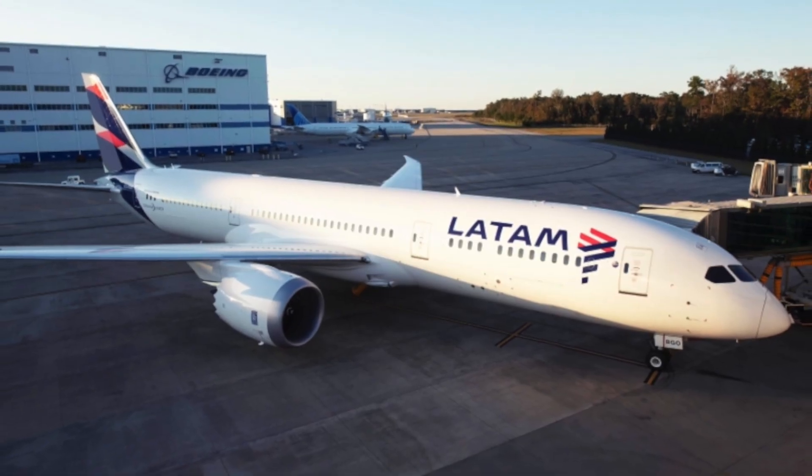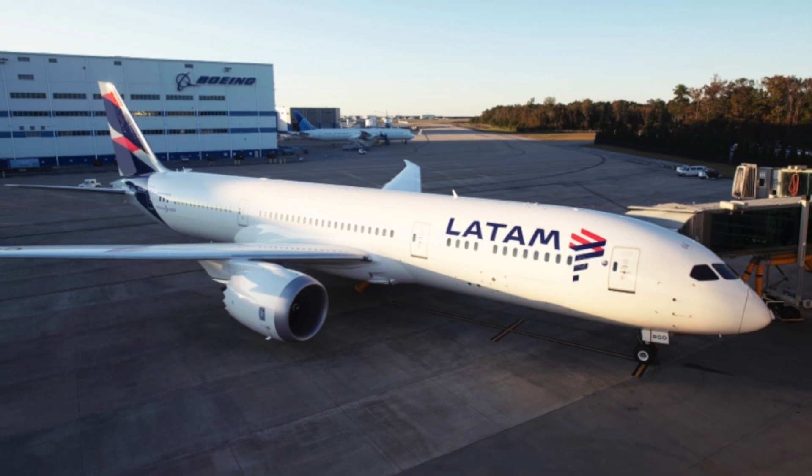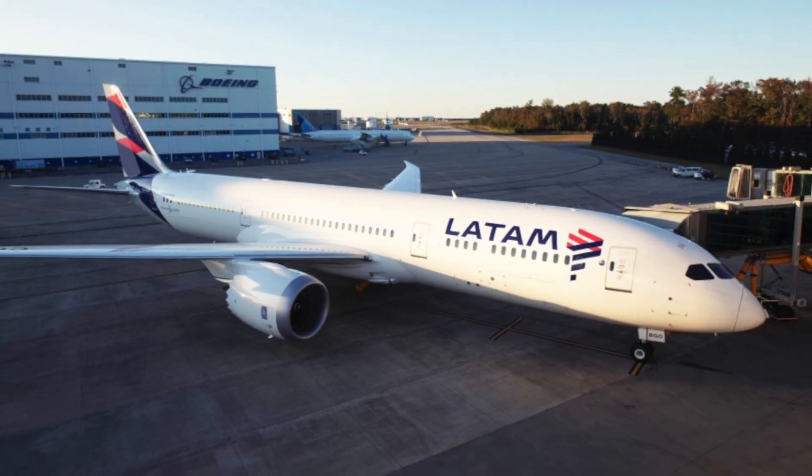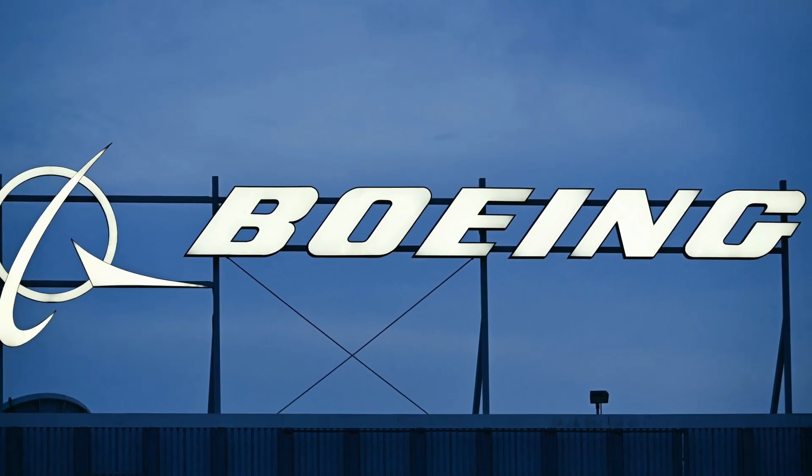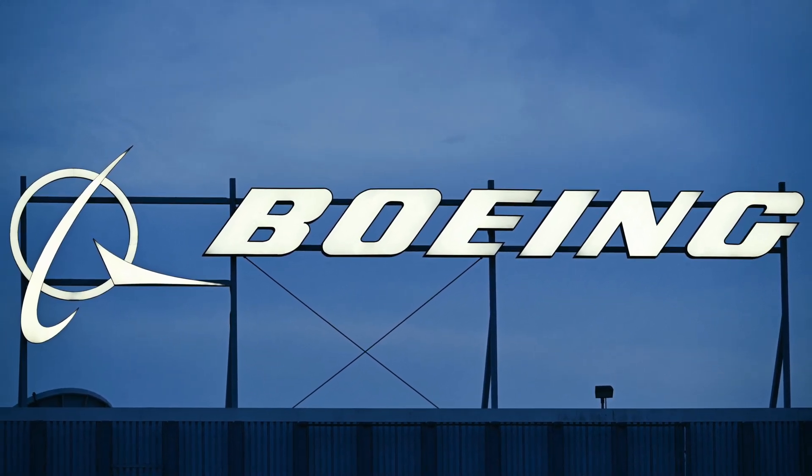Last up this week is Boeing's response to the LATAM 787 issue that we discussed last week. There was an issue with a 787 flight that resulted in a hard pitch down that injured over 50 people. Previously the cause was unknown, but now it's speculated that a seat switch on the Dreamliner may be to blame. Boeing has issued a safety advisory asking airlines to inspect the switches on their 787 as a precautionary measure, noting that in certain circumstances the safety cap can jam the button, resulting in unintended seat movement.